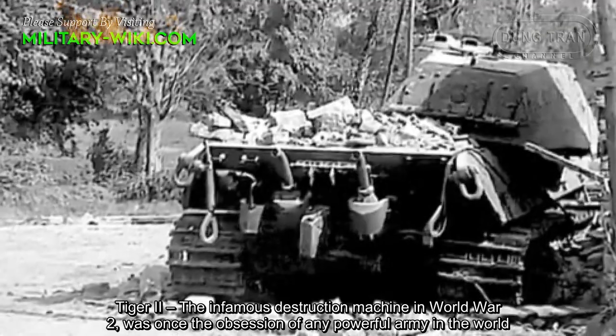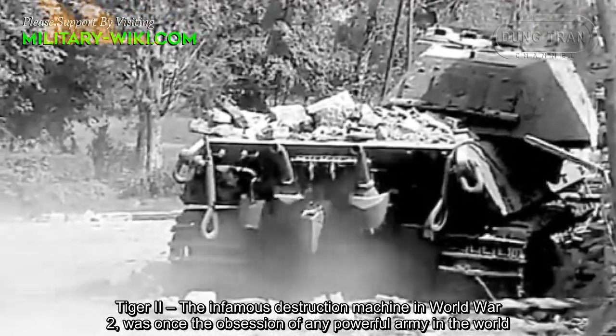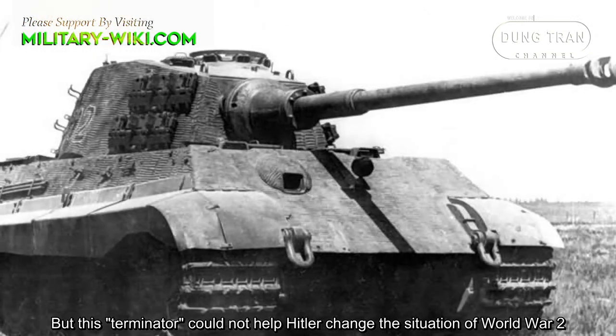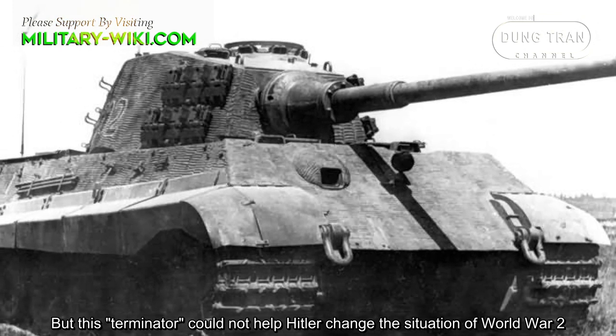Tiger II, the infamous destruction machine in World War II, was once the obsession of any powerful army in the world. But this terminator could not help Hitler change the situation of World War II.